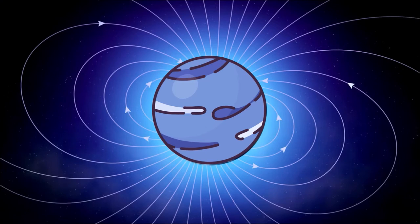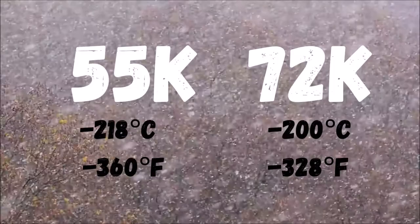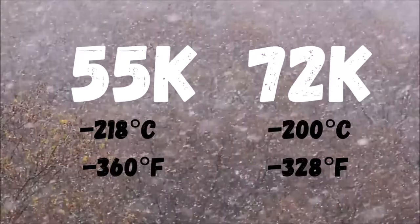The magnetic field of Neptune is about 27 times more powerful than that of Earth. The planet experiences a temperature range from approximately 55 Kelvin to 72 Kelvin.